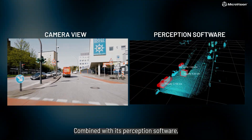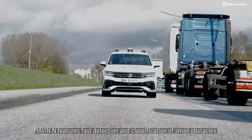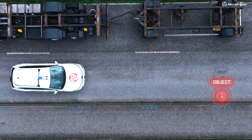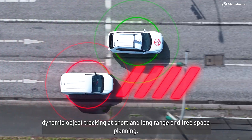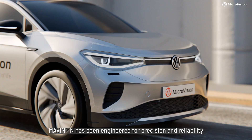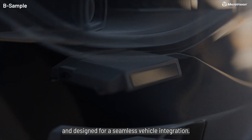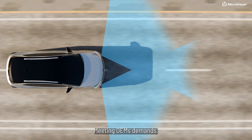Combined with its perception software, Maven N features fast detection and classification of small objects, dynamic object tracking at short and long range, and free space planning. Maven N has been engineered for precision and reliability and designed for seamless vehicle integration, meeting OEM demands.